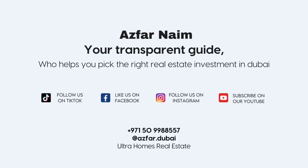Ready to secure your dream property? My name is Asfarn Naeem — let's make it happen.